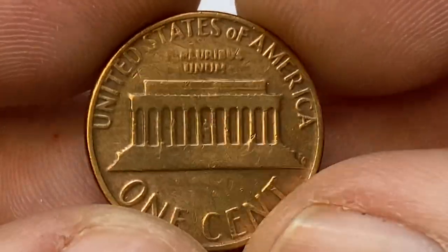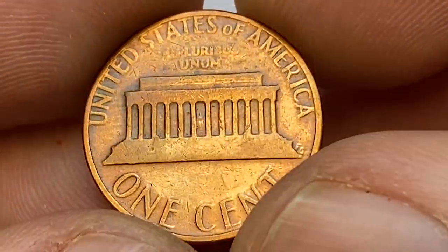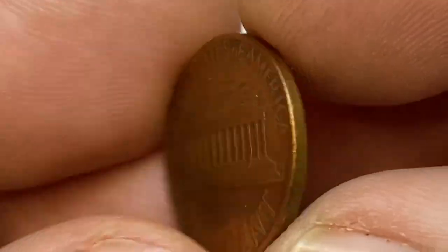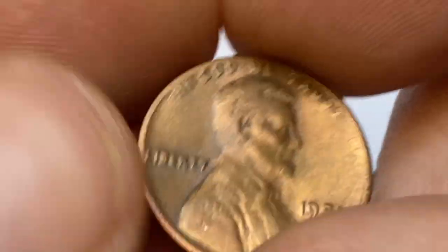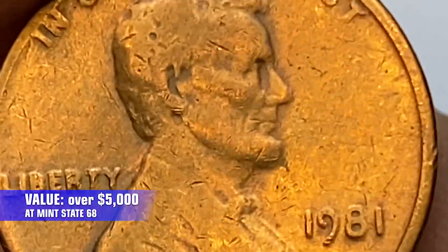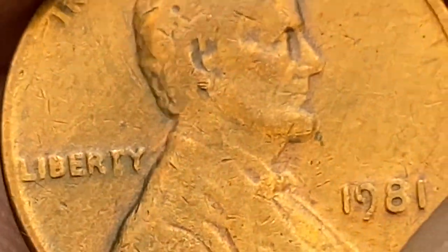Over 7.4 billion examples of the 1981-P Lincoln cent were struck for circulation. Only in MS67 condition or higher do they begin to be very scarce. Today at MS68, 1981 pennies are worth over $5,000, with only 5 examples certified by PCGS.